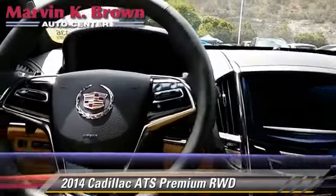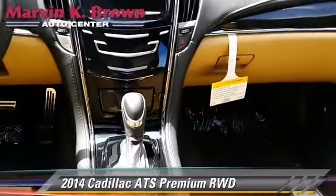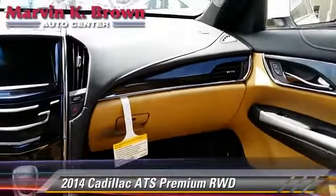And towing package. Safety features include traction control, four-wheel ABS, and stability control.